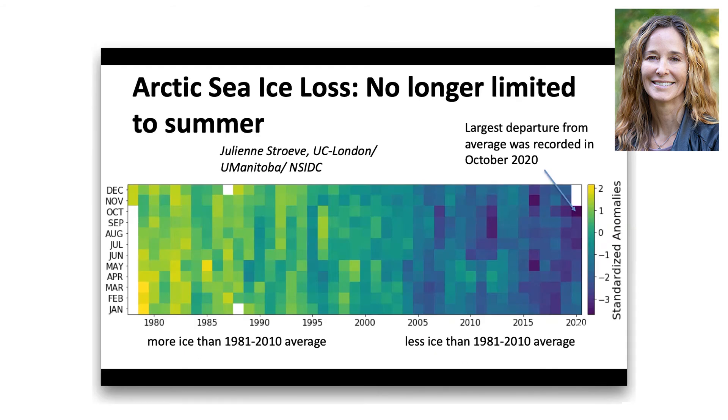One thing to keep in mind: while the summer sea ice minimum receives a lot of attention in the media, sea ice loss is not limited to summer. This graphic shows on the x-axis the year and on the y-axis the month, and each color represents how far the monthly sea ice extent deviates from average conditions computed from 1981 to 2010. Since the mid-2000s, every month shows below-average ice conditions. The largest departures have not just occurred in September 2012 — October 2020 had the largest departure ever recorded, and May and November 2016 were actually larger departures than 2012.